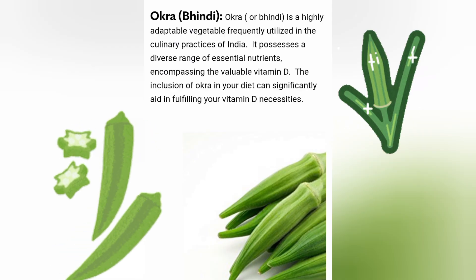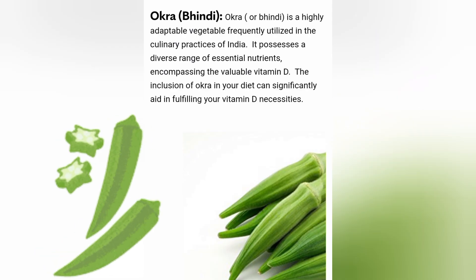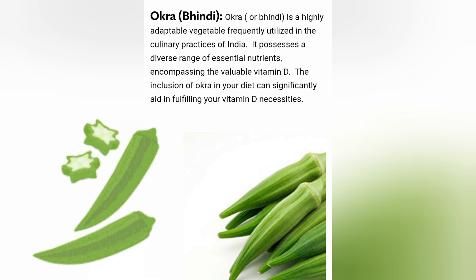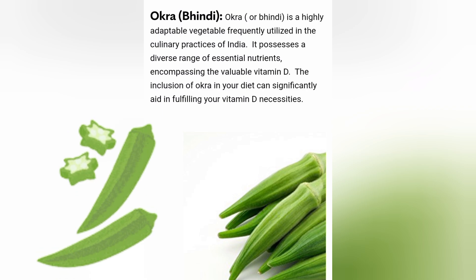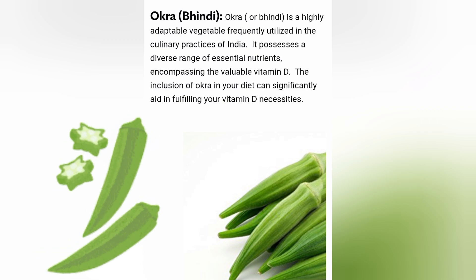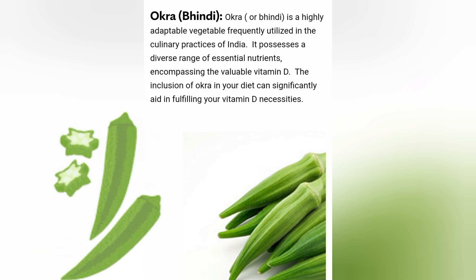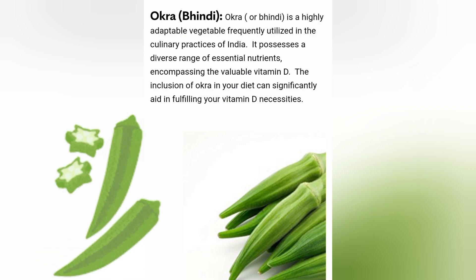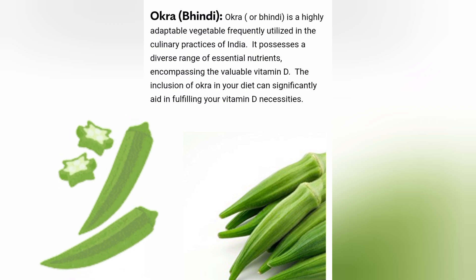Okra, or Bhindi, is a highly adaptable vegetable frequently utilized in the culinary practices of India. It possesses a diverse range of essential nutrients encompassing the valuable vitamin D. The inclusion of okra in your diet can significantly aid in fulfilling your vitamin D necessities.